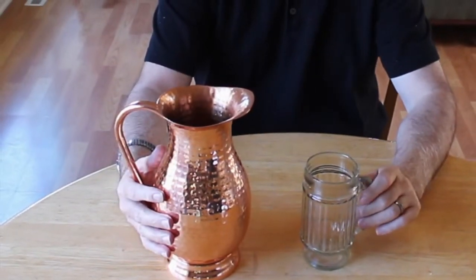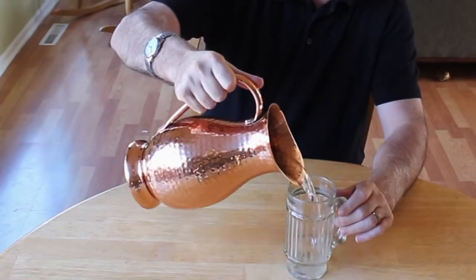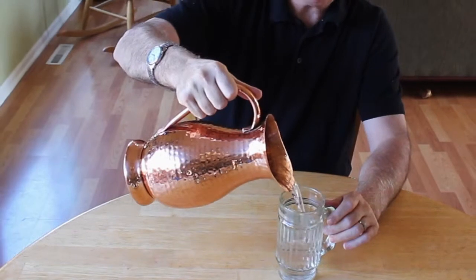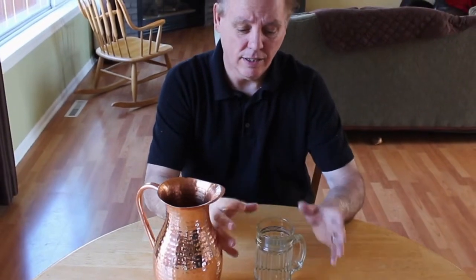This looks like an average pitcher with water in it, but sometimes looks can be a little bit deceiving. This is a copper pitcher of water, and what copper does to water and almost anything else that touches it is incredible.